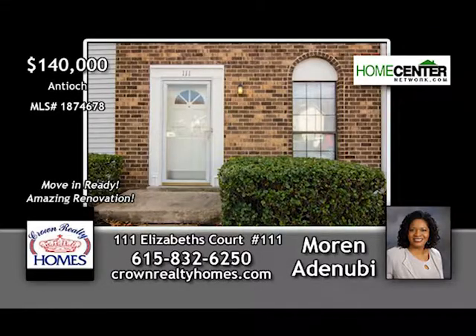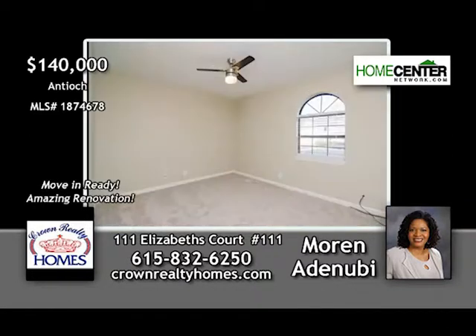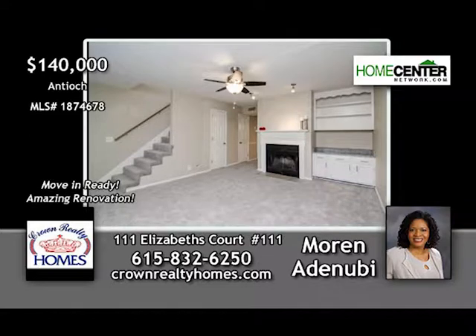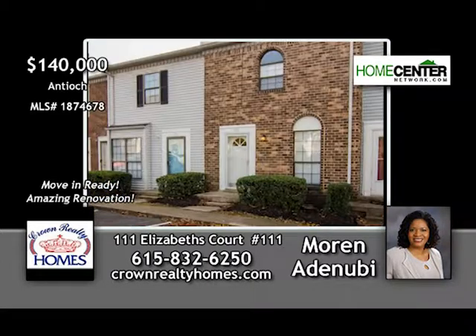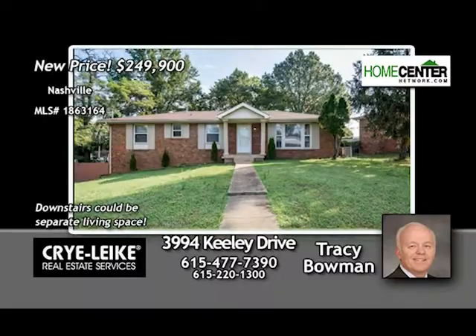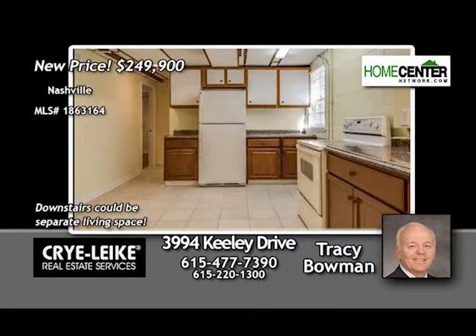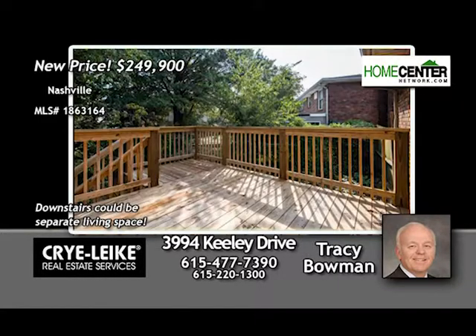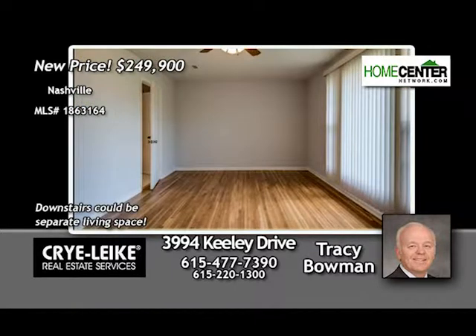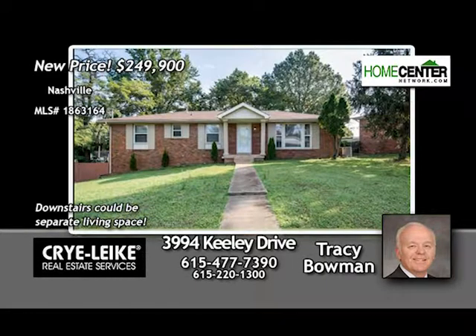Moren Adanube says this two-bedroom, one-and-one-half-bath condo in Antioch has been beautifully renovated and is move-in ready — new paint, flooring, fixtures, ceiling fans, fireplace in the living room, and a private deck overlooking the wooded backyard. Call 615-832-6250. This renovated South Nashville home is perfect for a large or combined family — three bedrooms and one-and-a-half baths upstairs, full bath down with two bedrooms, hardwood flooring, new stainless appliances, new back deck, close to shopping, the lake, and I-24. Tracy Bowman is waiting at 615-477-7390.